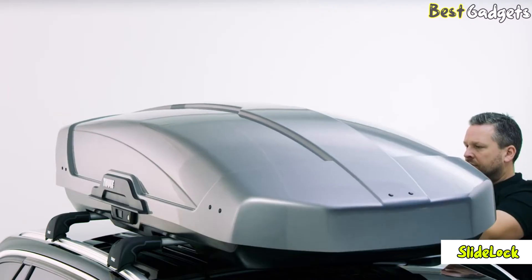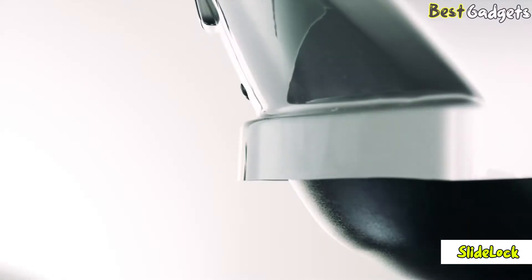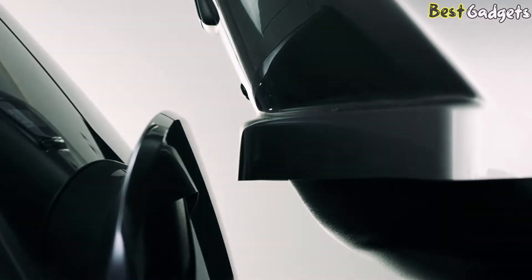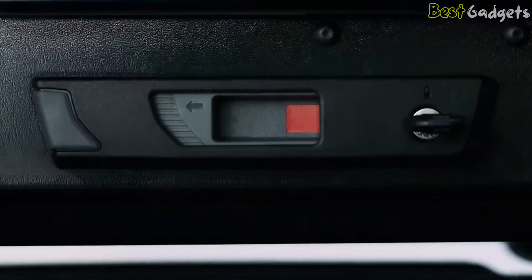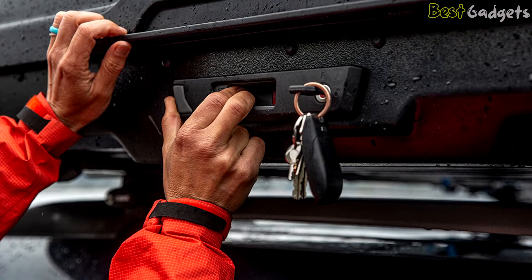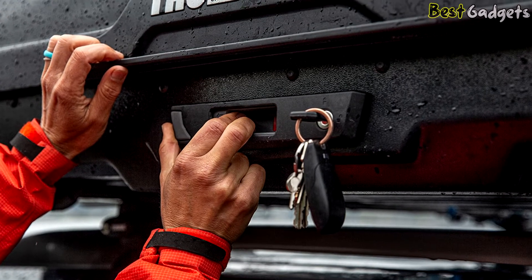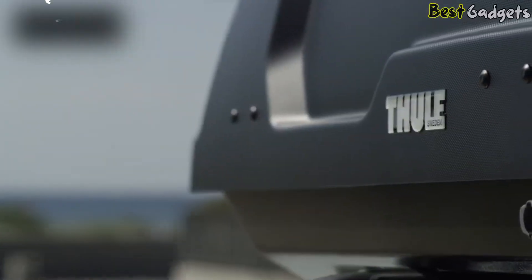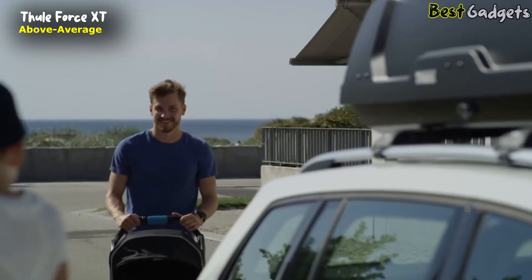Its unique slide lock mechanism is one of our favorite locking systems — the system gives a satisfying click when the box is successfully latched. The all-around stiff construction makes it simple to close, lock, and remove the key. The slide lock handle also shows a red strip when not latched.